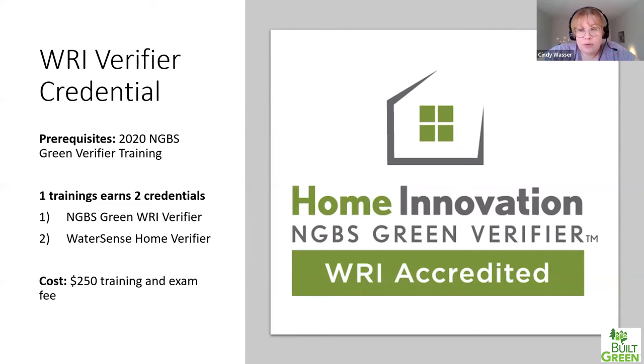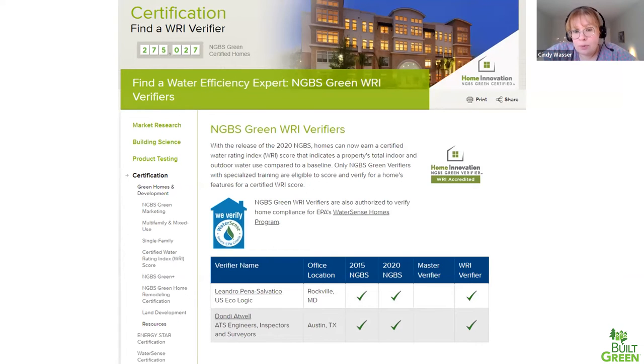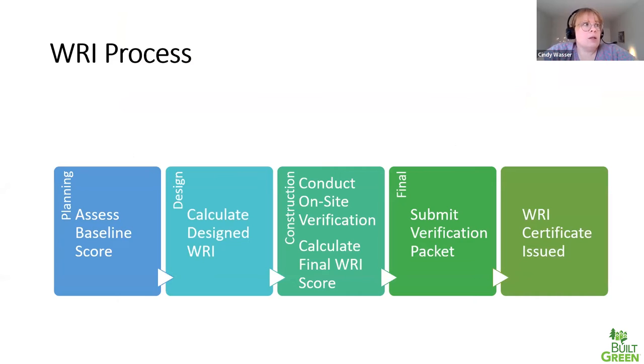The WRI verifier training earns you two specialized credentials: the NGBS Green WRI verifier credential, which makes you eligible to work with projects seeking a certified WRI score, and also the WaterSense home verifier credential with specialized EPA logos. You'd be listed on EPA's website in addition to Home Innovation's website. The cost of WRI training is $250 for training and exam. The training is all online, delivered 24/7 on our training platform. Online training components take approximately 2.5 hours to complete, plus an offline scenario exercise using the tool, and two short comprehension exams.